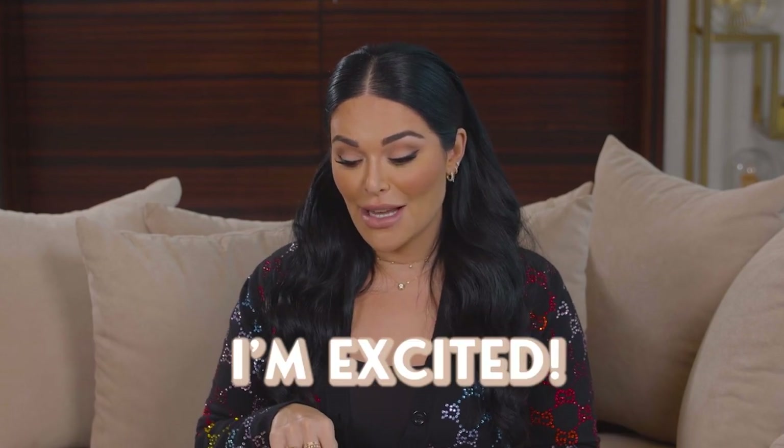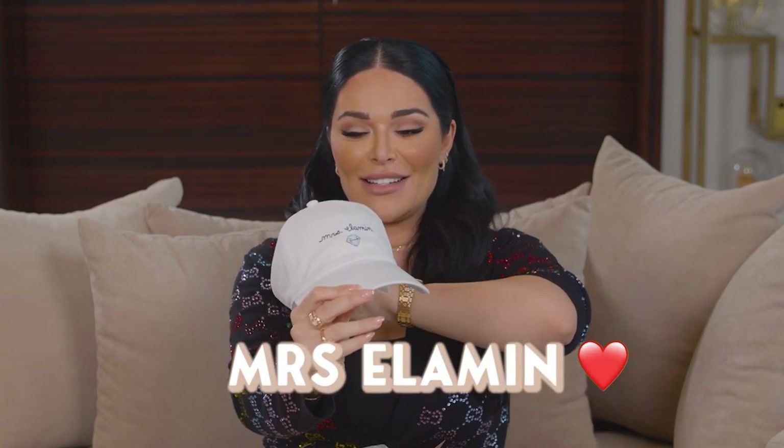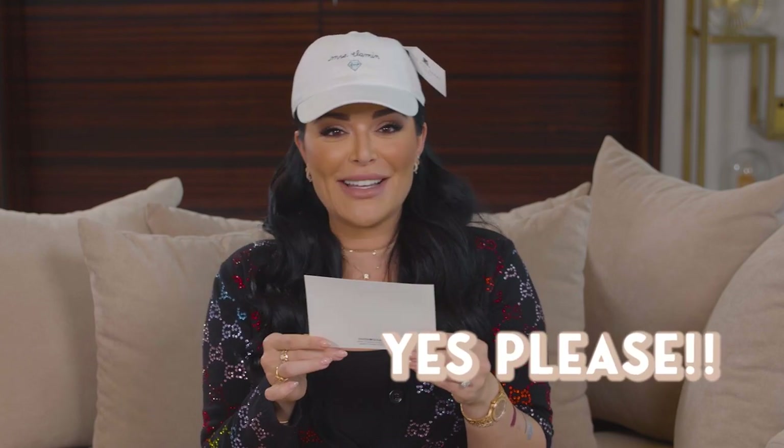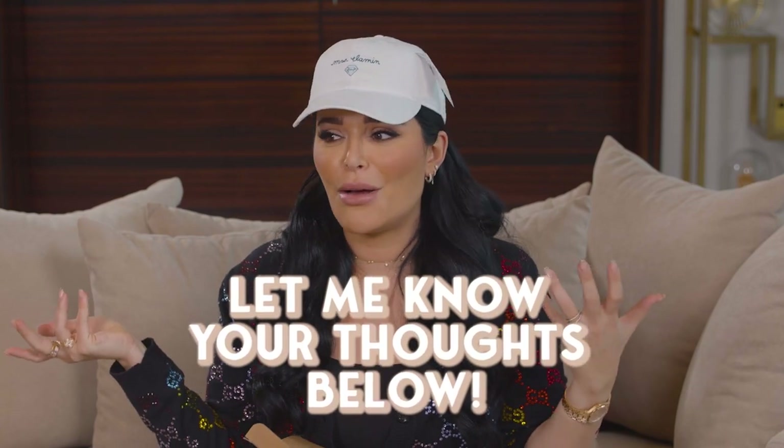The next special delivery is from Fear Manish, a fragrance house we work with all the time, and it's a surprise. Oh my god — it's a hat that says 'Miss Elamine!' The card reads: 'Lona, congrats on your engagement and upcoming wedding. We are so happy for you and wish you a lifetime of love, happiness, and diamonds — yes please! Paige and the Fear Manish team.' I love this. Guys, in the Middle East you don't take your husband's last name — should I add a hyphen? Elamine? Curious what you think!